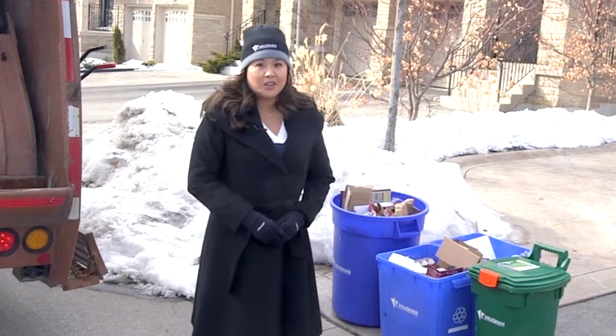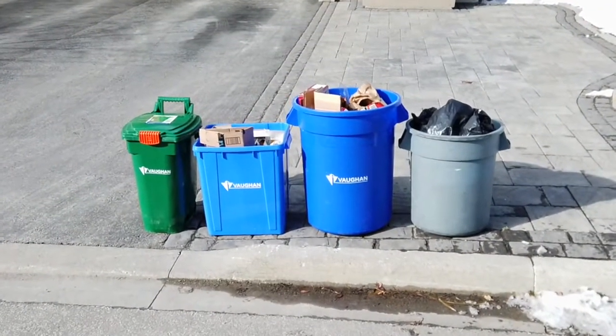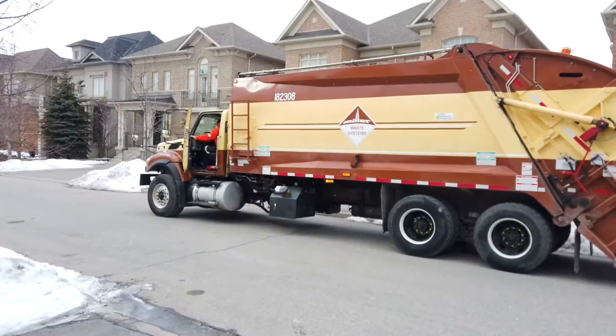Hi, I'm Elaine and I work for the City of Vaughan. Today we want to highlight how to properly place your bins outside for collection in the winter. Hi, I'm Ryan. I work for Miller Waste, the company that handles your waste collection.